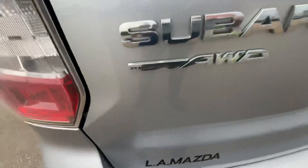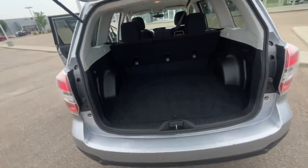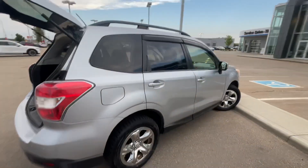And of course, because it's a Subaru, you have your symmetrical all-wheel drive system. Over here, plenty of room here in the back, as you can see. And then you have your spare tire and your tools. But this is great for your all-wheel drive, especially during the winter.